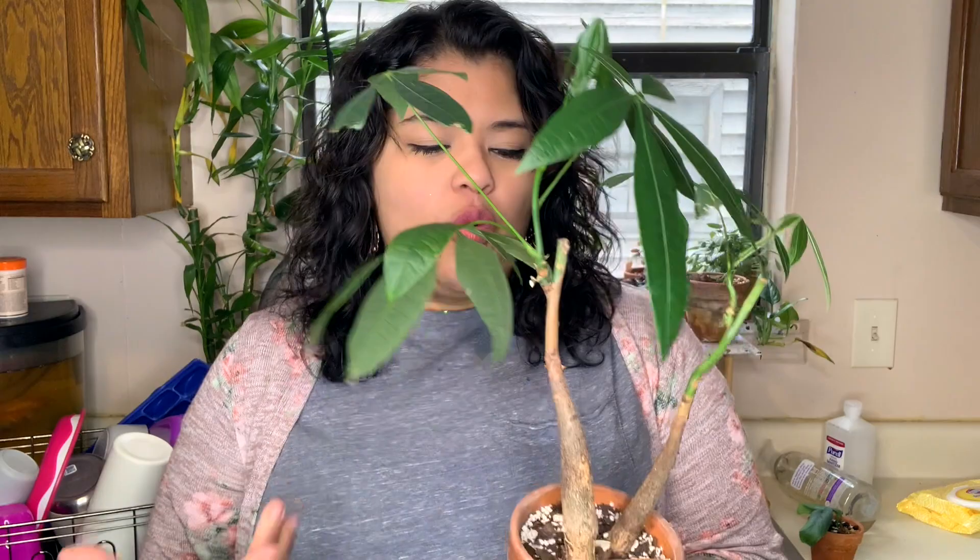One plant that I just constantly struggle with is my money tree. She once was braided with four trunks — I separated her because she was suffering and my friend Ashley has some of them. She has no pests at all, but she's just either losing leaves or they come out funky, and now she put out this here and it's just not opening up, which is just so weird to me. I don't know what this plant wants from me. She's getting a lot of indirect sunlight, I water her when she's dry, she has some humidity going on. If you guys struggle with money trees, let me know — I kind of feel like I just have a defective one with bad genes.